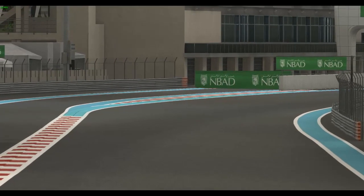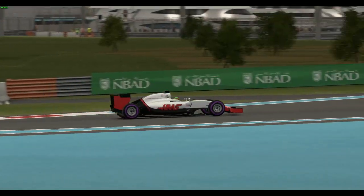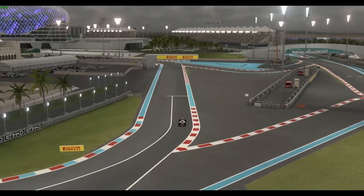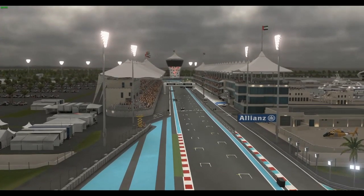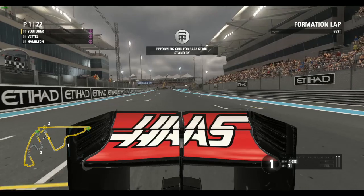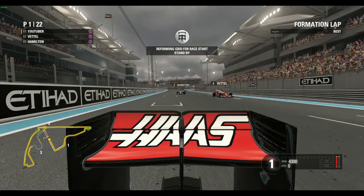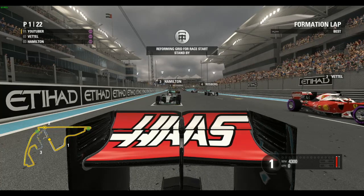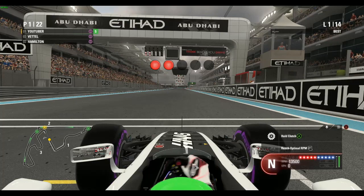We get past Rosberg, Hamilton and Vettel and lead the formation lap through the middle sector. Here we are lining up on the grid — look how far ahead I am of everyone else. You can see Sebastian Vettel on the left, Lewis Hamilton right behind us, Rosberg in fourth, Grosjean P6, Ricciardo P5. Here we go for the start of the finale of F1 2016 career mode season one.